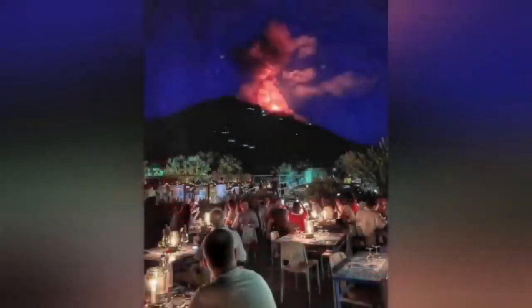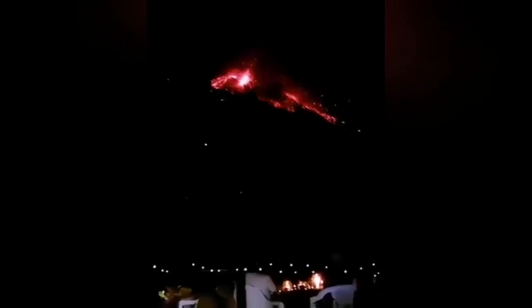This eruption happened in this situation, in this setting. Listen and watch. You could even hear the sound of the sonic boom of the eruption. I will play it again for you so you can listen to it right now.